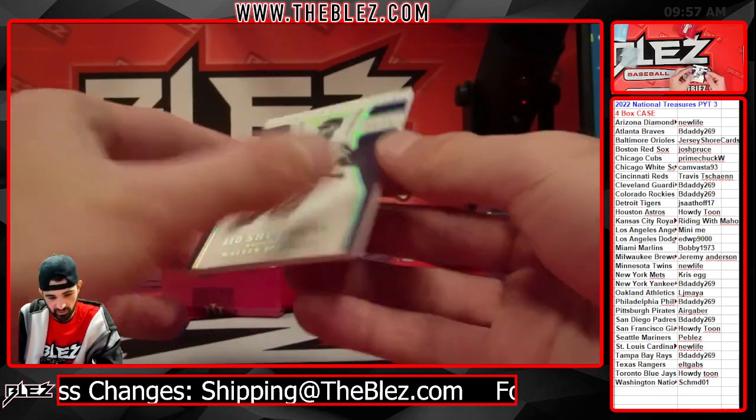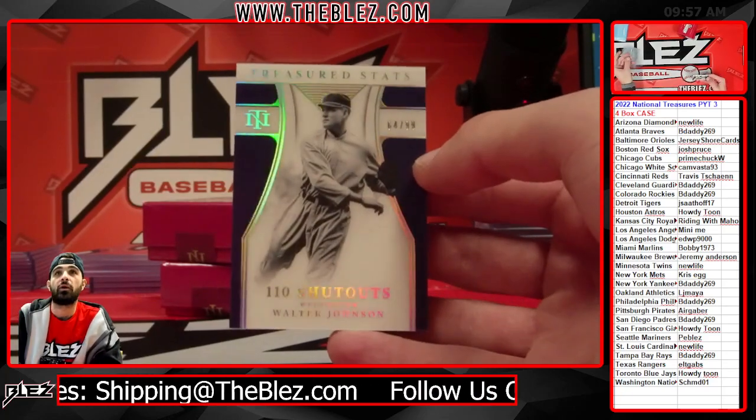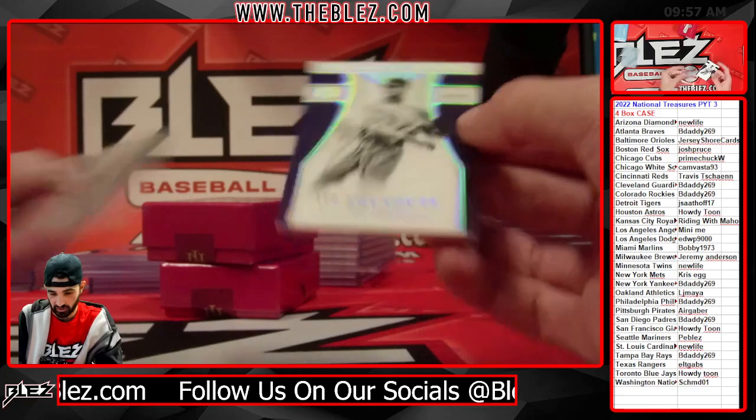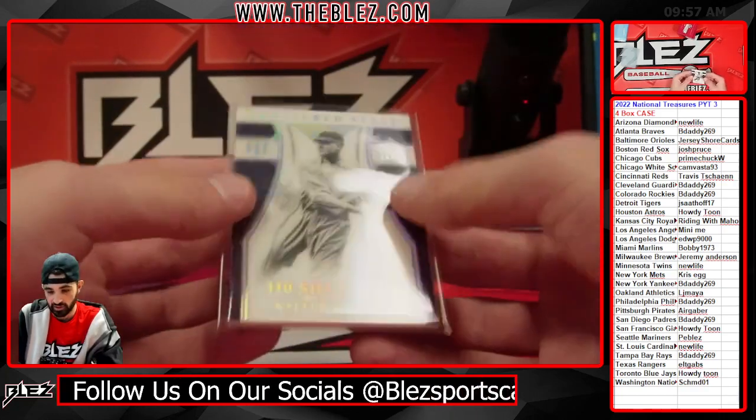Washington Senators? What team does this go to? Walter Johnson. These are fresh cards — these non-auto foils at the end, the commemorative stack cards.